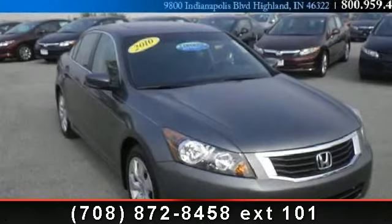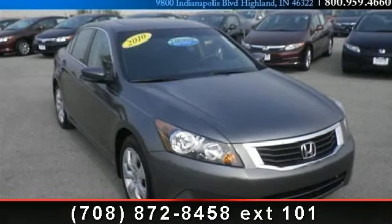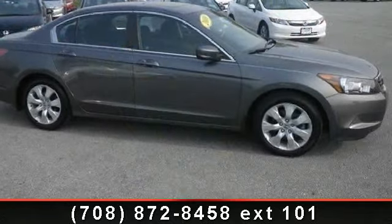Imagine yourself in this 2010 Honda Accord. If you are looking for a first-rate auto, this one could be yours today.